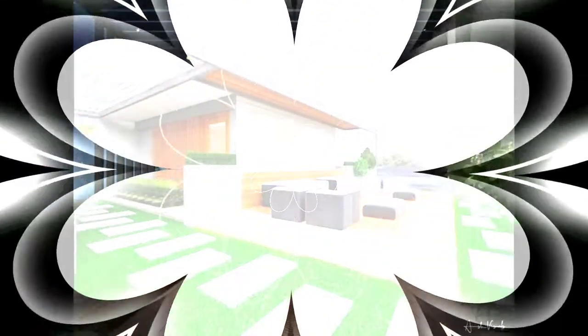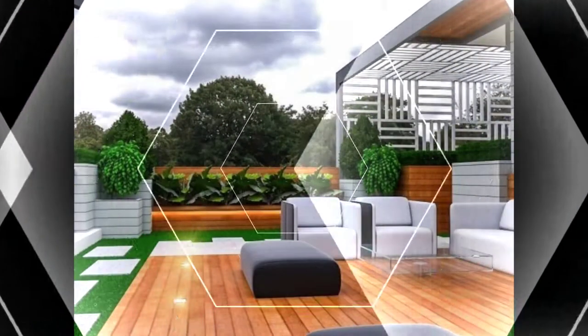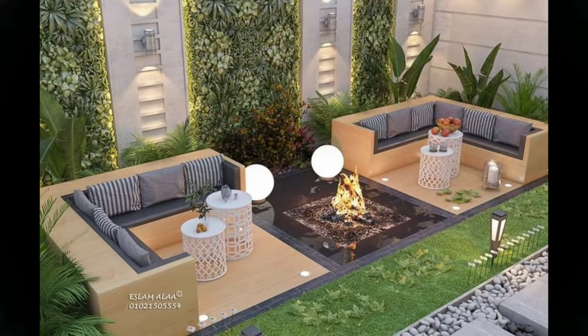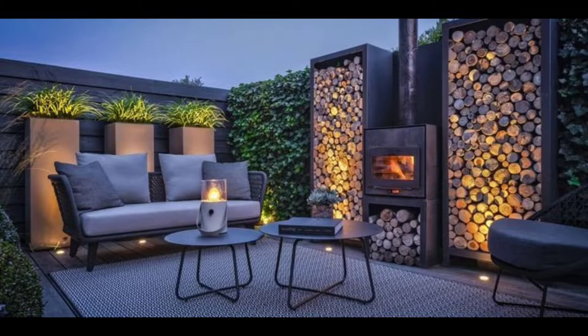Add an outdoor bar to your backyard patio so you can spend warm summer evenings kicking back with a cool beverage. This patio idea might seem luxurious, but you can easily put together a DIY version using cement blocks and wood boards. Add outdoor chairs or stools at counter height and an umbrella to complete the setup. Then create a cozy gathering spot for friends and family by incorporating a fire pit into your patio design.